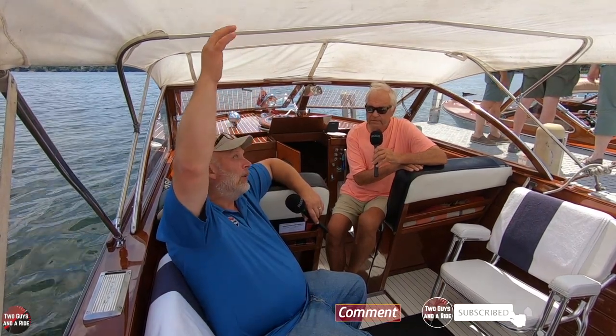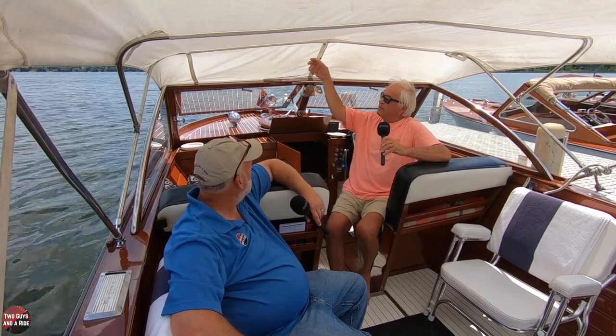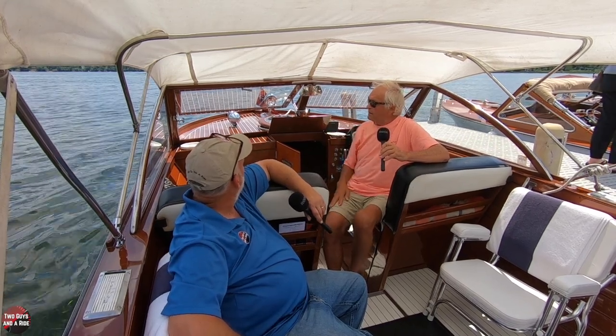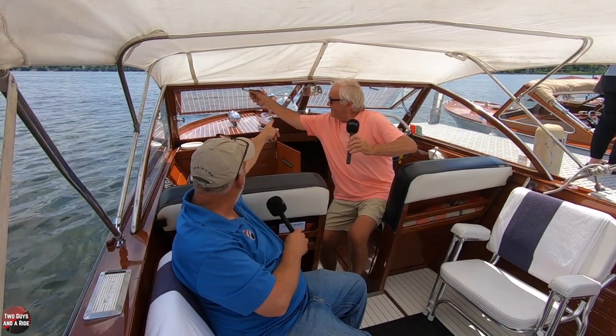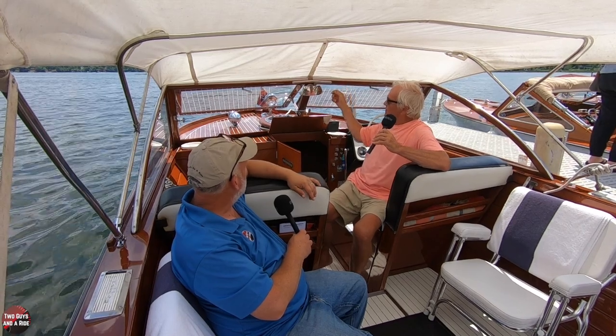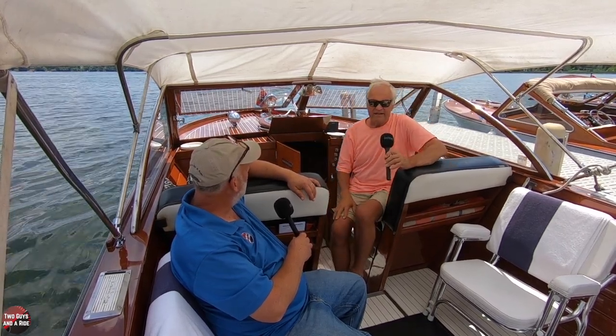The top is a little bit longer than the original would have been. This unsnaps here so you can open it up if you want more air coming through. Does it actually have a windshield wiper? Yes, it does — just a hand-operated windshield wiper. It used to have an electric one but the hand ones are simpler — the electric one had a great big motor sticking on it, so that got taken off.